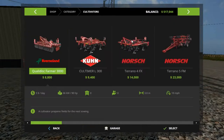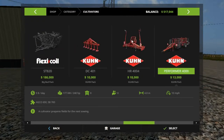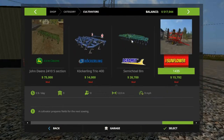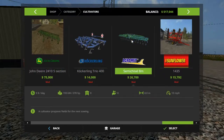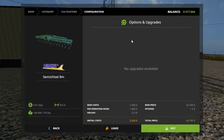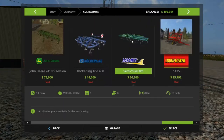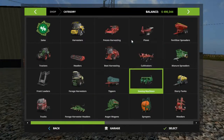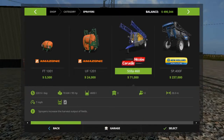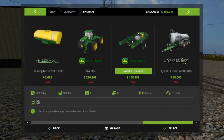We need a cultivator — I think we'll go with that big green one. See if we can get this — $26,000, that's eight meters. Let's go with that and buy this. I know we can't afford a sprayer right now.